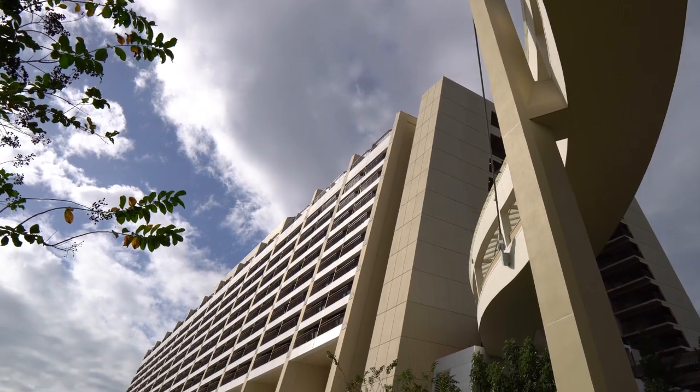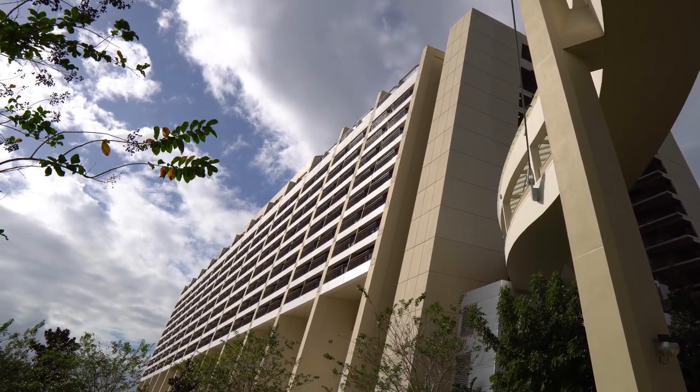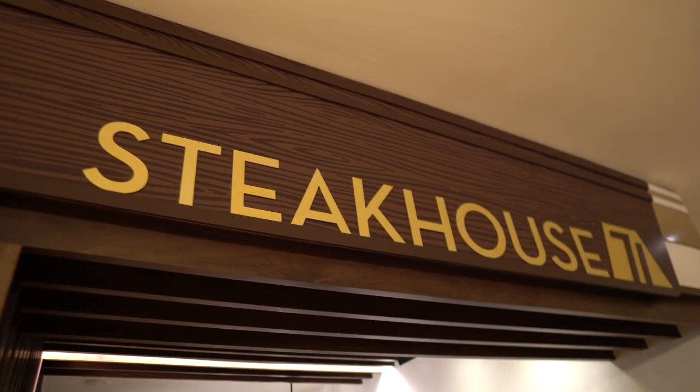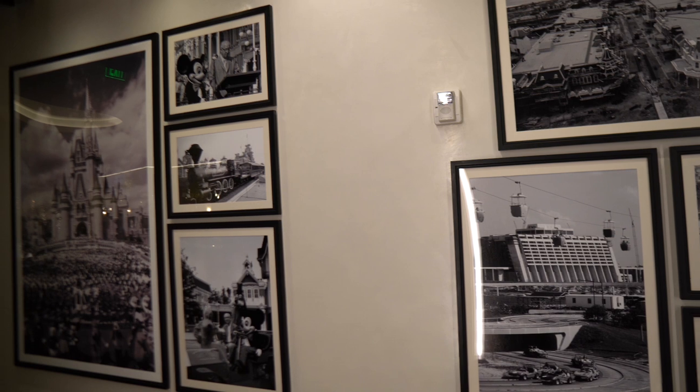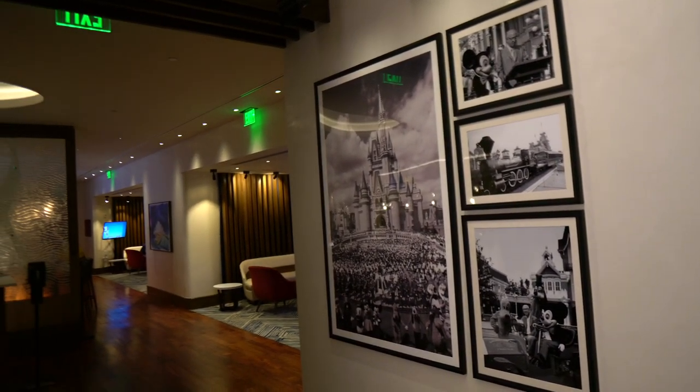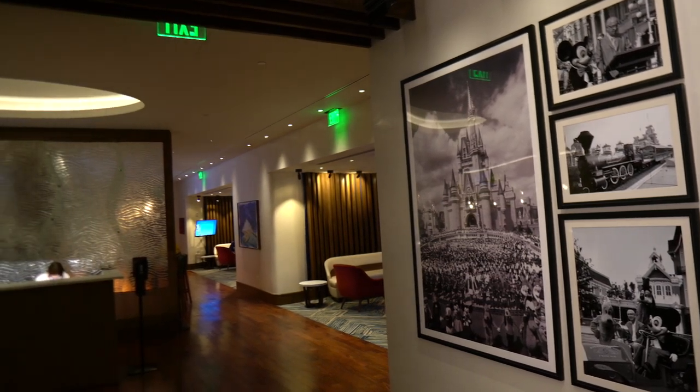Good morning! Hello from Disney's Contemporary Resort. We are here this morning not for the Destination D fan event, but we finally get to try Steakhouse 71 for breakfast. A few months ago we got a special preview here at Steakhouse 71 for lunch, and I just fell in love with this restaurant. I love the food, the atmosphere, and the service.